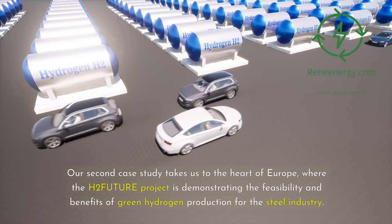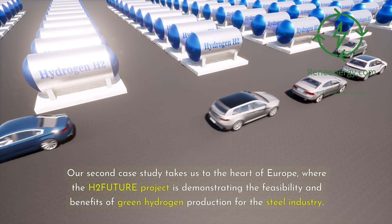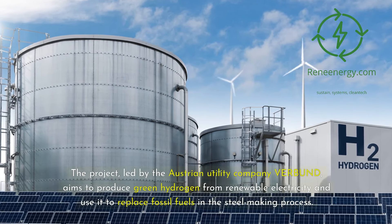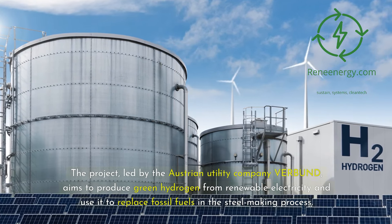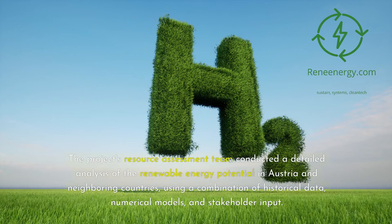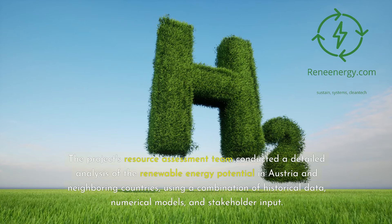Our second case study takes us to the heart of Europe, where the H2 Future project is demonstrating the feasibility and benefits of green hydrogen production for the steel industry. The project, led by the Austrian utility company Verbund, aims to produce green hydrogen from renewable electricity and use it to replace fossil fuels in the steelmaking process. The resource assessment team conducted a detailed analysis of the renewable energy potential in Austria and neighboring countries, using a combination of historical data, numerical models, and stakeholder input.